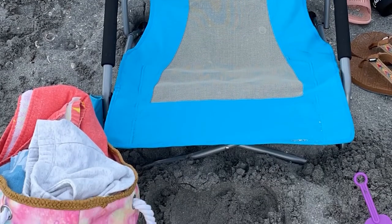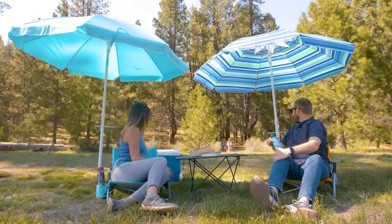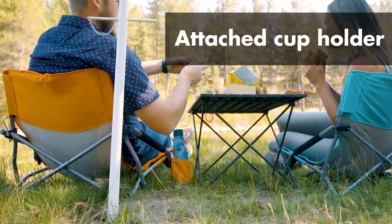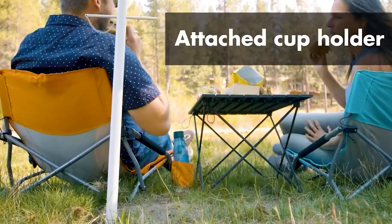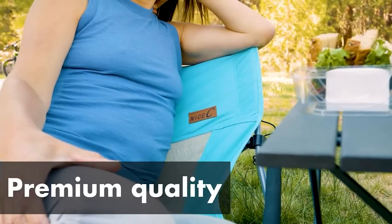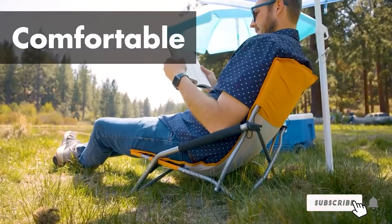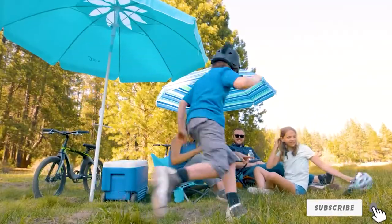This chair can sustain weight up to 300 pounds. It comes with an included carrying bag so you can fold it and carry it using the bag. It features an all-terrain grip foot, a fixed design that ensures the chair will stay stable on all kinds of surfaces. The ultra-compact design allows the chair to be compact enough to be put into a trunk when folded.